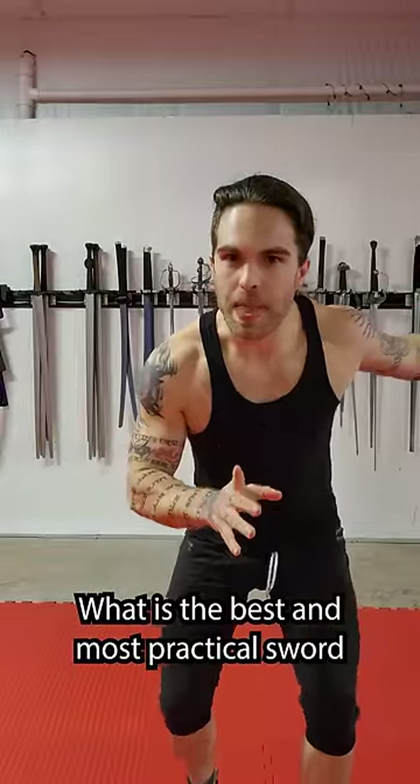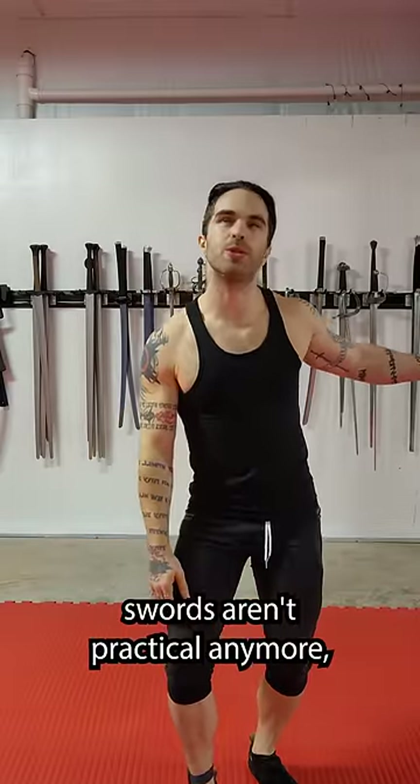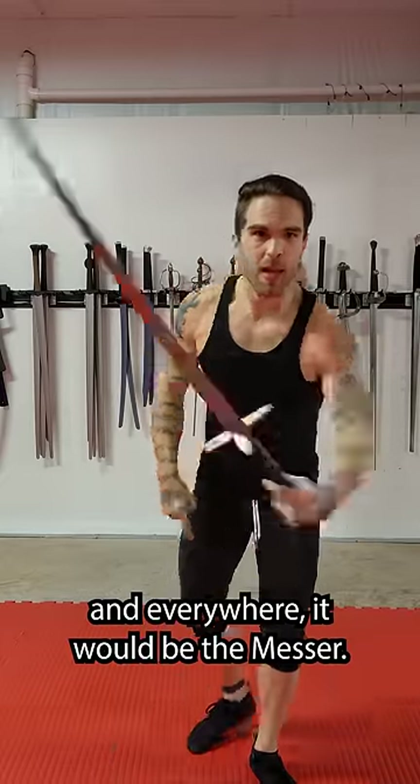What is the best and most practical sword for everyday use? Okay, I know swords aren't practical anymore, but if I did have to pick one sword to carry with me anywhere and everywhere, it would be the Messer.